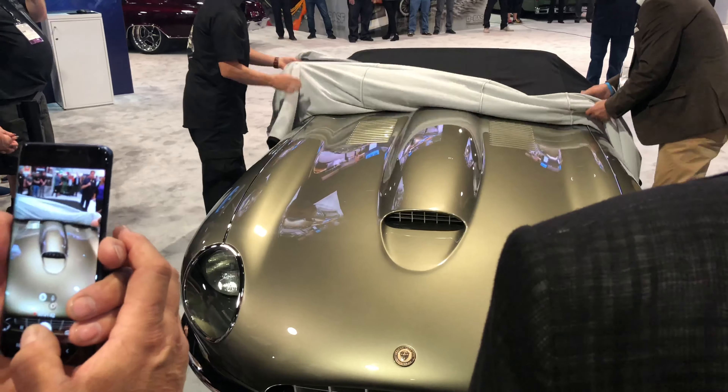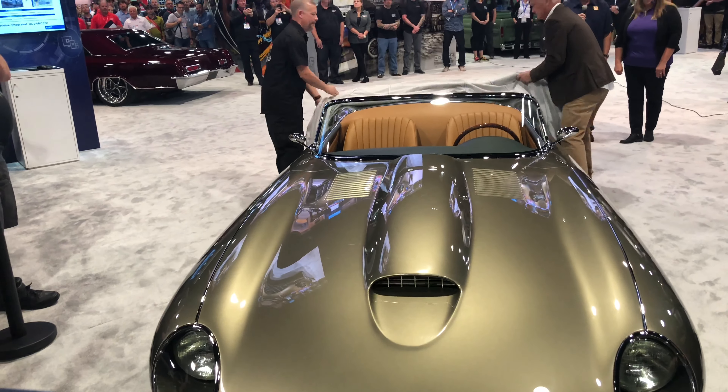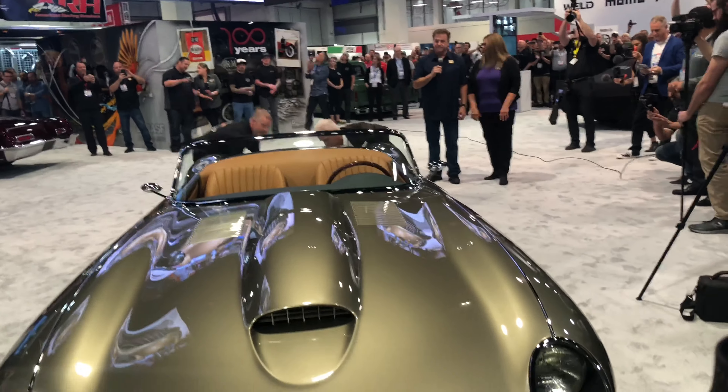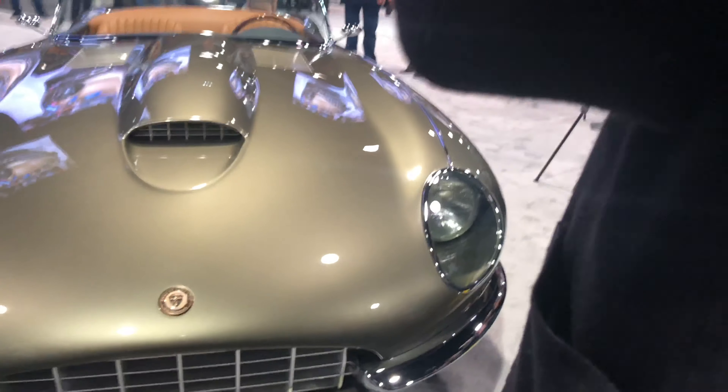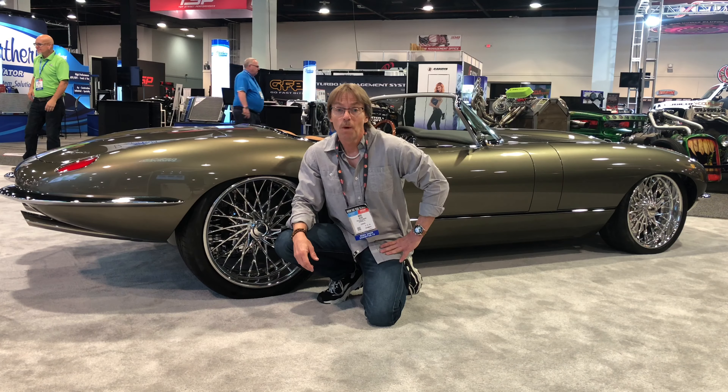Oh my God. Oh wow. Look at this car. Oh my goodness. Absolutely stunning. Gorgeous. Thank you very much, Chip. Very tight. Wow, that was pretty cool.